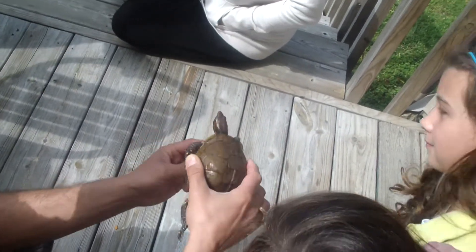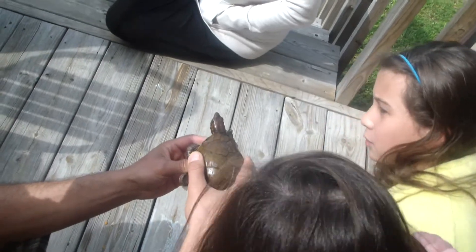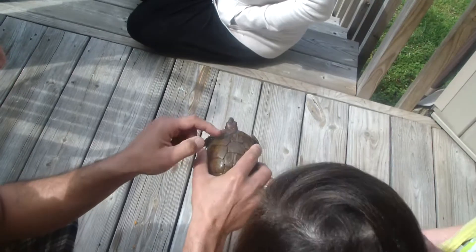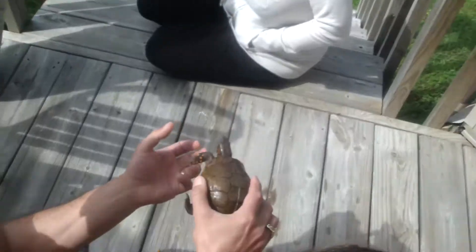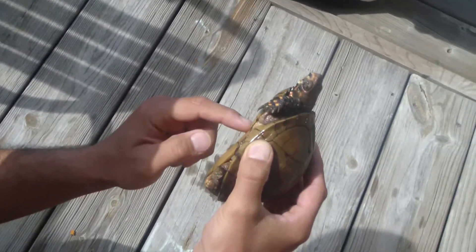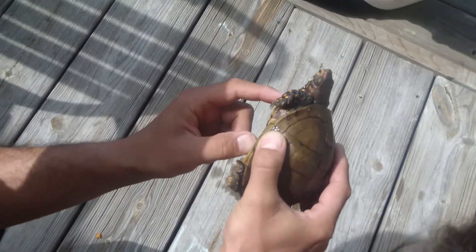This is a hinge, and this plate can come all the way up and close as tight against the upper shell. It's literally boxing him — that's what they call a box turtle, it can box itself right in there. You can see the hinge right here on the plate, and it's flexible.